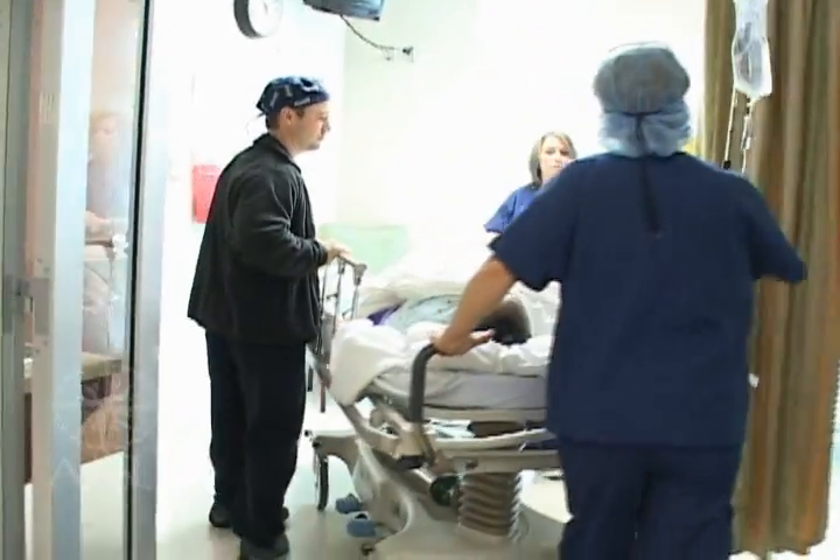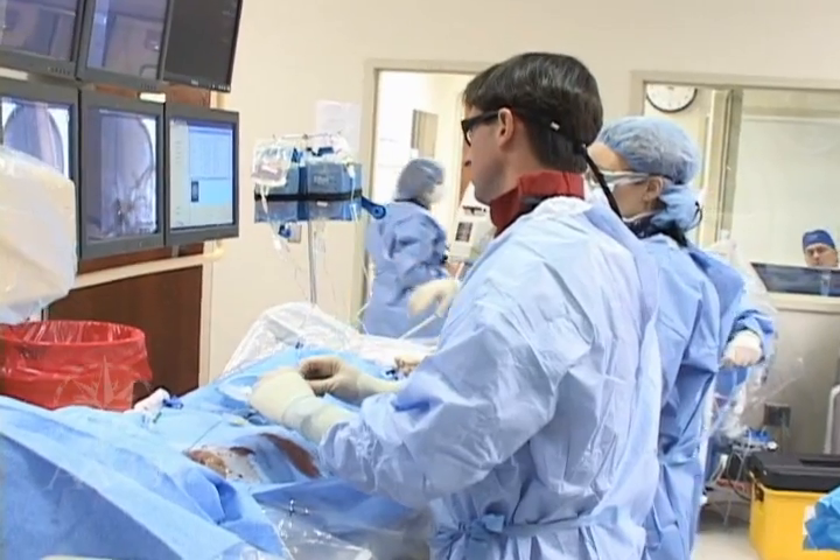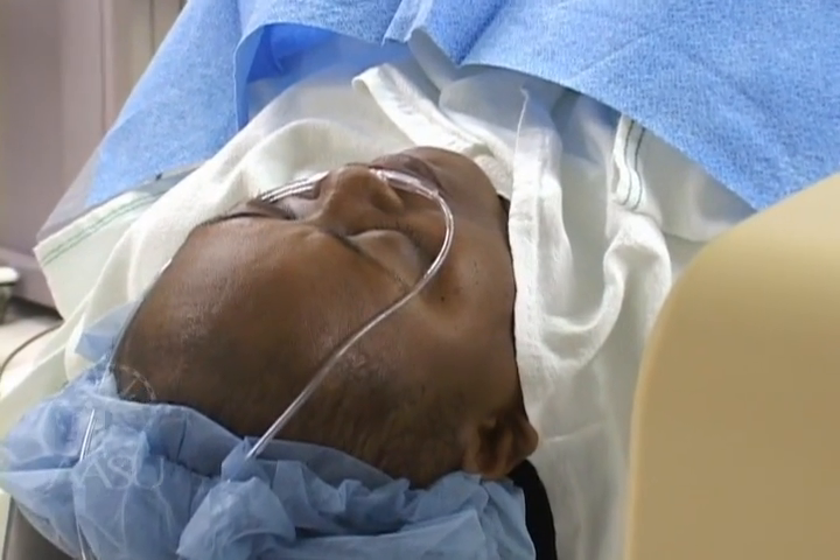I really enjoy interacting with the patients. We are dealing with real people, and that person could be my sister or my mother or my grandmother, and I always try to keep that in mind about how I would want to be treated if they were in that position.